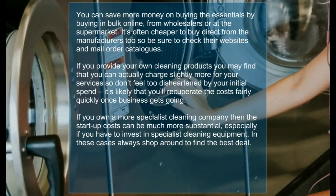You can save more money on buying the essentials by buying in bulk online, from wholesalers or at the supermarket. It is often cheaper to buy direct from the manufacturer, so be sure to check their websites and mail order catalogs. If you can provide your own cleaning products you may find that you can charge slightly more for your services. So don't feel too disheartened by your initial spending — it is likely that you will recuperate the costs fairly quickly once business gets going.